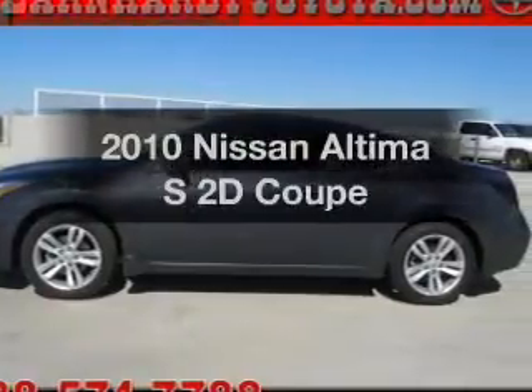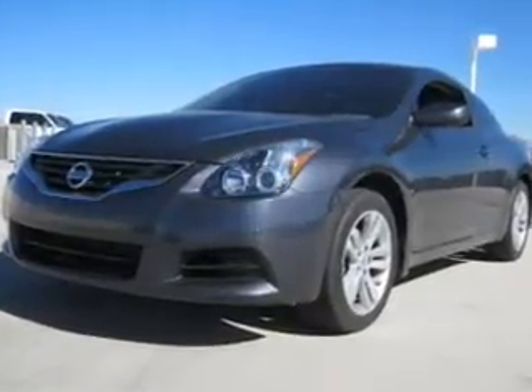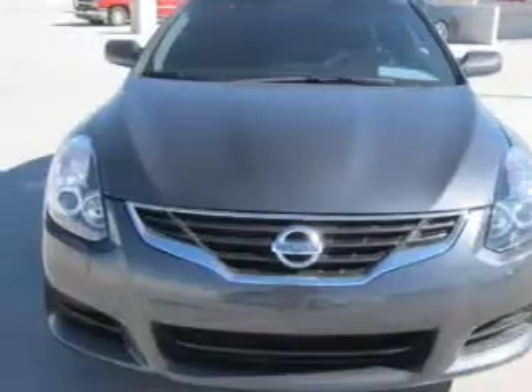Introducing the 2010 Nissan Altima. This is the set of wheels you've been looking for, with a reliable engine connected to a manual transmission that will keep you in touch with your vehicle. Premium wheels give a more luxurious look.